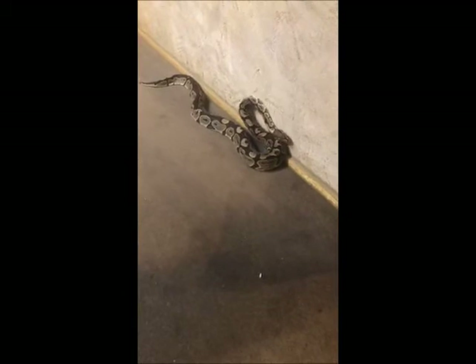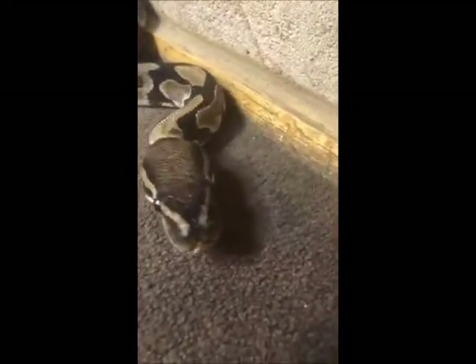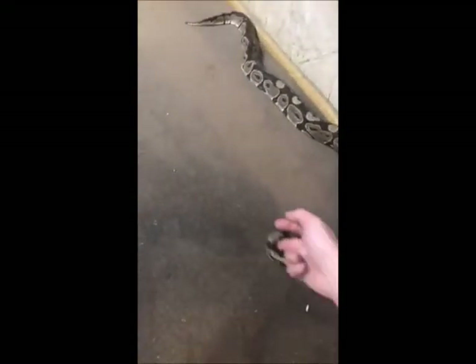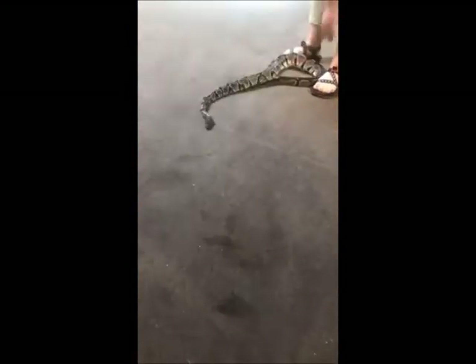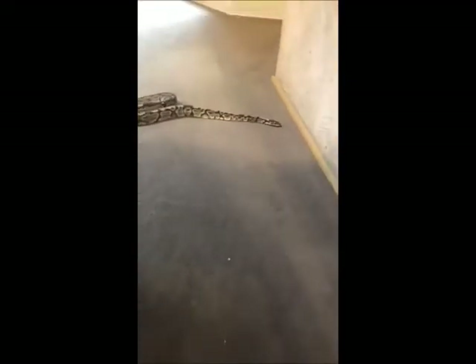They're called ball pythons because, like all snakes, when they are sensing fear they will coil up. Snakes just want to be small when they feel threatened or fearful. These guys can get into a very tight ball — they just completely mash themselves up and put their head right in the middle of that ball. That's why they're called ball pythons: they appear like a ball when threatened.